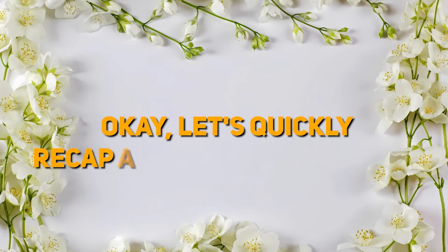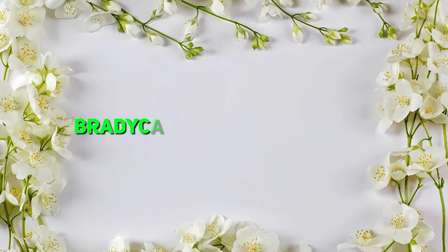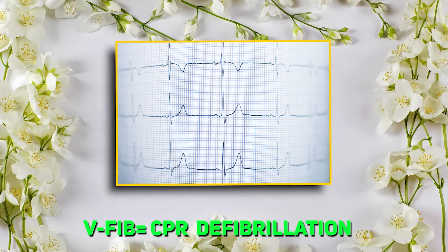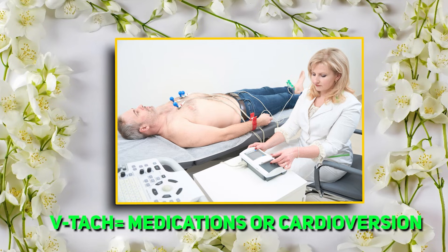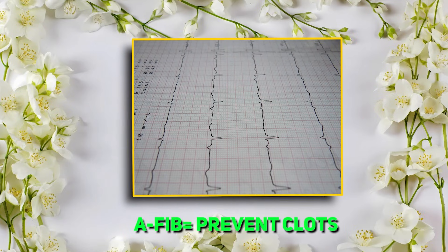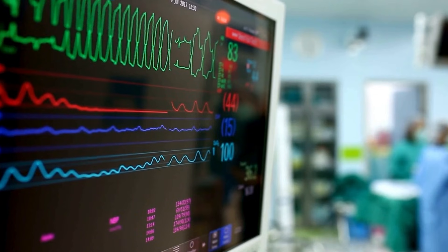Okay, let's quickly recap all this information. For NSR: healthy heart, no intervention needed. For bradycardia: slow but steady heart rate, might need atropine. V-fib: total chaos, start CPR and defibrillate. V-tach: fast and furious, may need cardioversion. AFib: irregularly irregular, manage rate and prevent clots. These rhythms are the bread and butter of EKG interpretation, so please know them well.